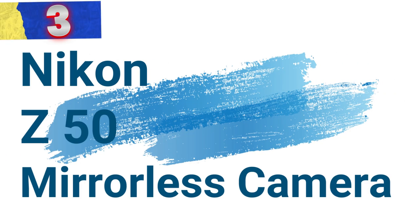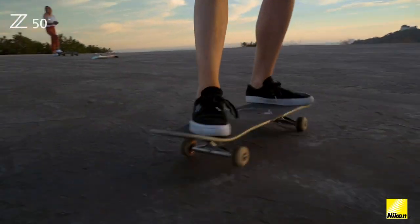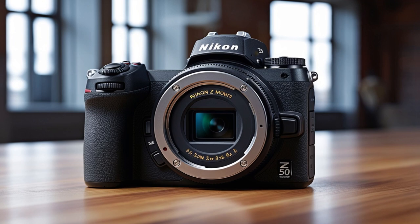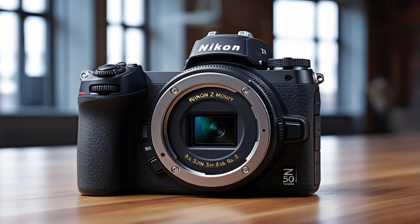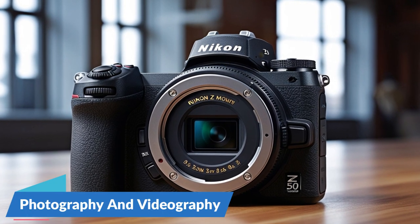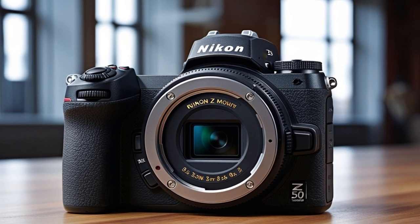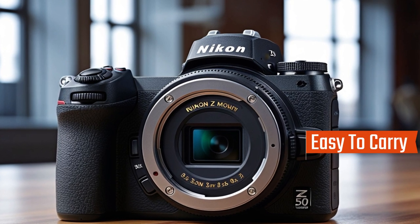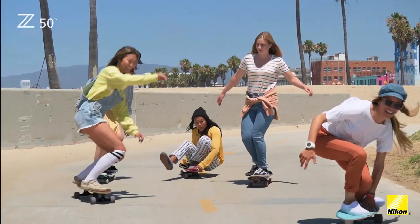Number 3: Nikon Z50 Mirrorless Camera. The Nikon Z50 is a compact, lightweight, and durable mirrorless camera designed for enthusiasts and content creators. It combines Nikon's renowned image quality with a user-friendly design, making it a versatile tool for both photography and videography. The Z50 offers a sleek, lightweight build, making it easy to carry and handle for everyday use, with robust construction ensuring durability whether shooting indoors or outdoors.